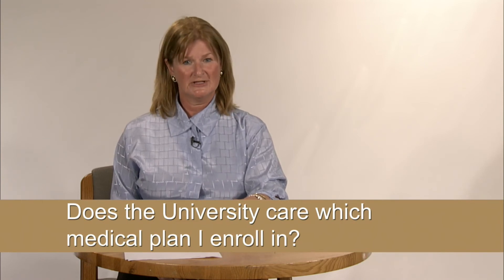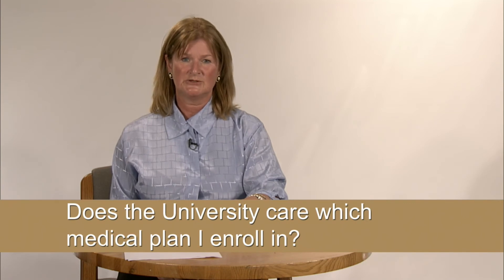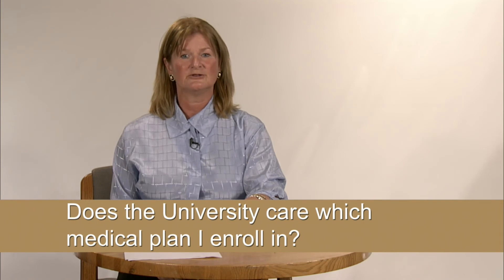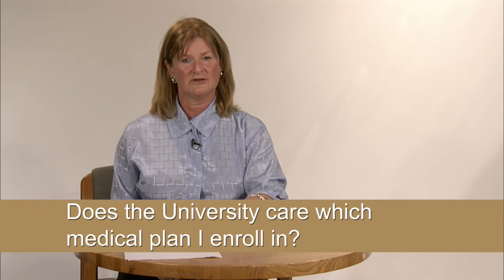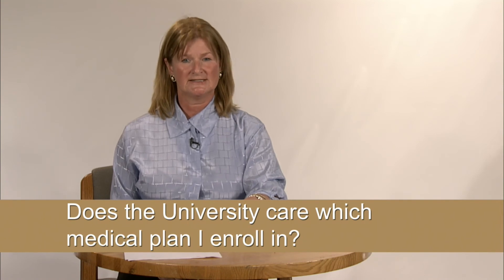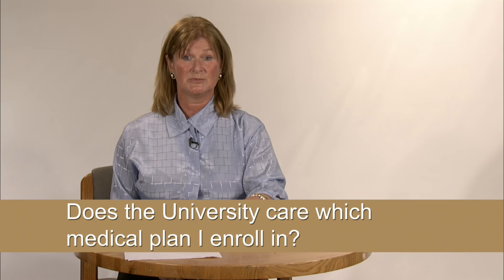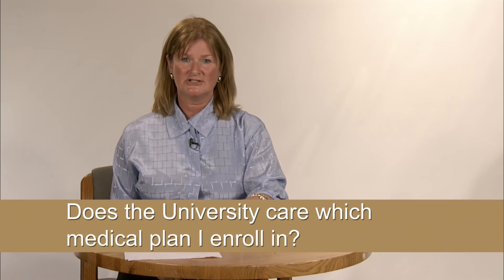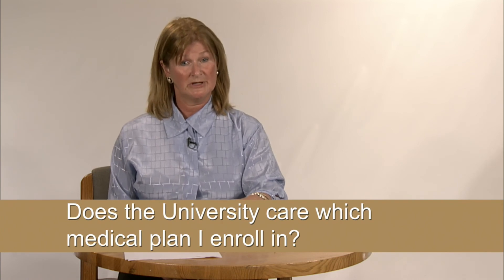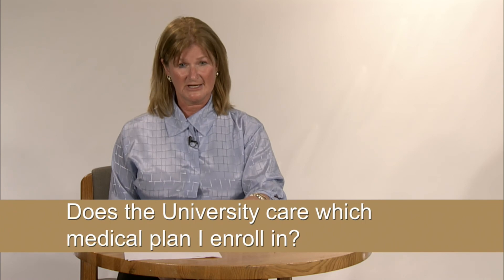With our changes for this year, we wanted to continue providing a meaningful choice between the two plans. We know different people have different needs for their health care benefits. To keep this choice, we needed to increase the standard PPO contributions more than the HDHP. At the same time, the HDHP deductible increased more than the standard PPO deductible.